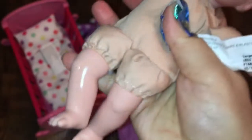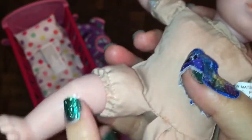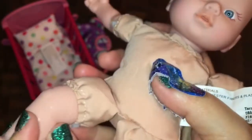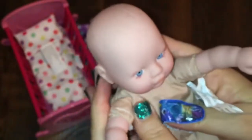Her leg has a weird spot — I'll try and show you. See how it's shiny in one little spot? I don't know why. It's almost like they didn't get a layer of paint on it. I think she has a little birthmark!